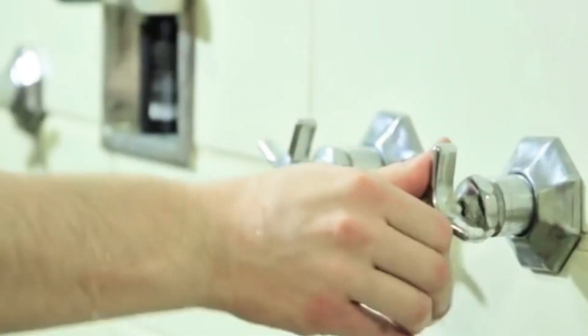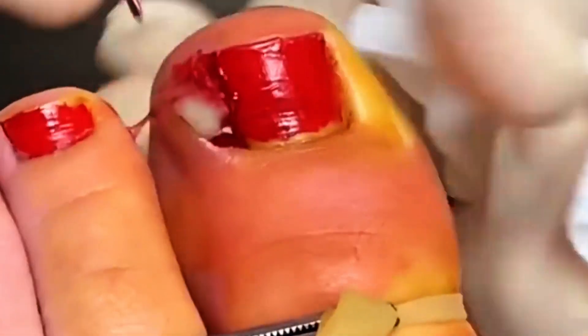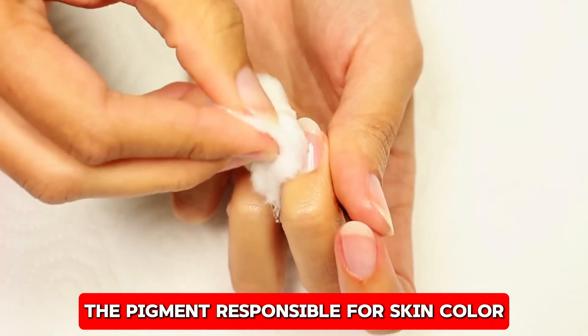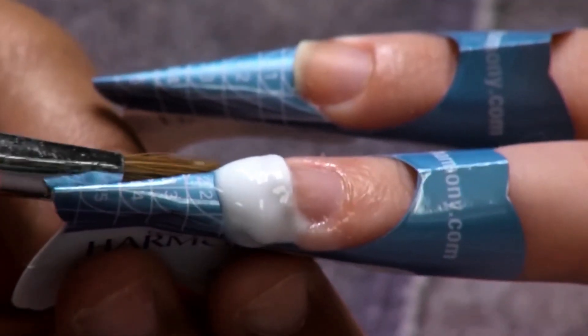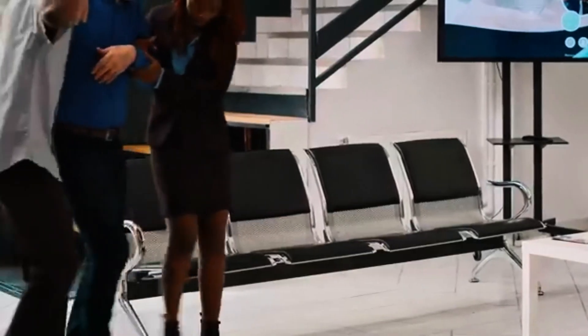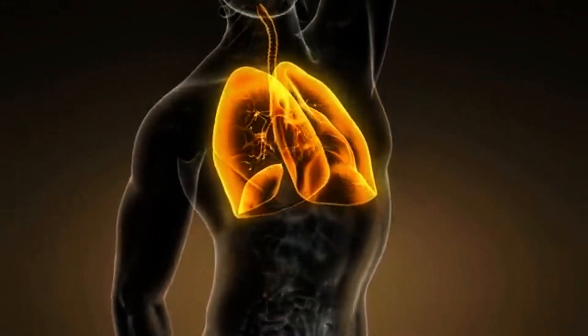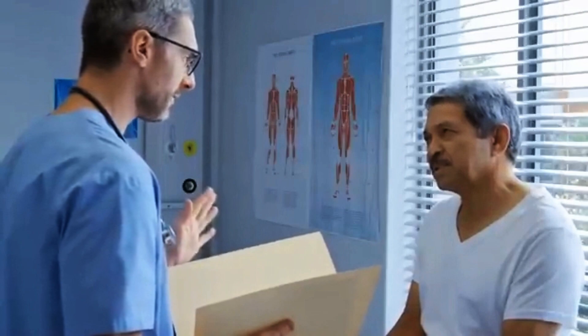If you notice persistent puffiness around your nails, it's important to address the issue early before it worsens. Dark lines beneath the nail — could it be skin cancer? Dark lines beneath the nail, known as melanonychia, occur when melanin, the pigment responsible for skin color, accumulates under the nail. This can be caused by injury, infection, or even certain medications. In rare cases, melanonychia could be a sign of melanoma, a serious form of skin cancer. If you notice dark lines appearing suddenly or changing in size, it's important to seek medical attention. While melanonychia can often be benign, early detection of melanoma is crucial for successful treatment.